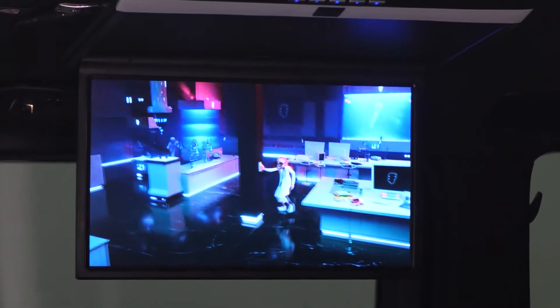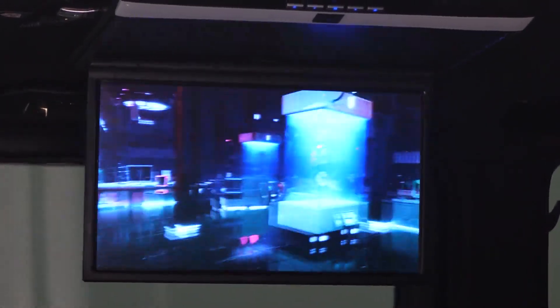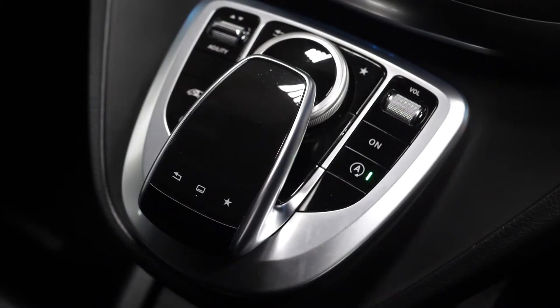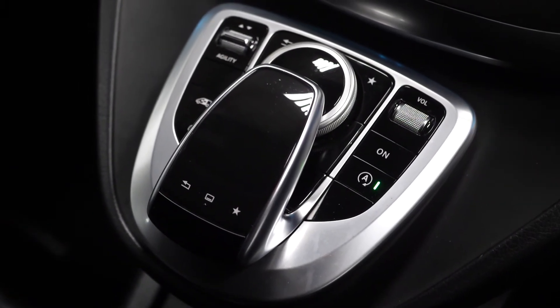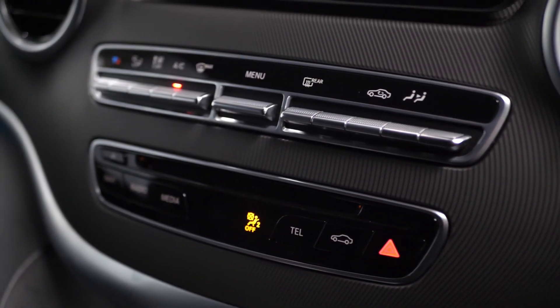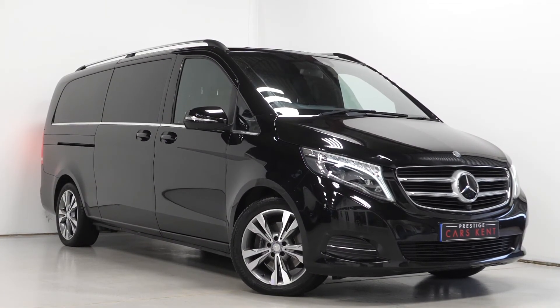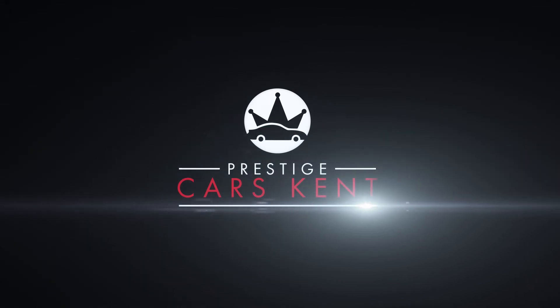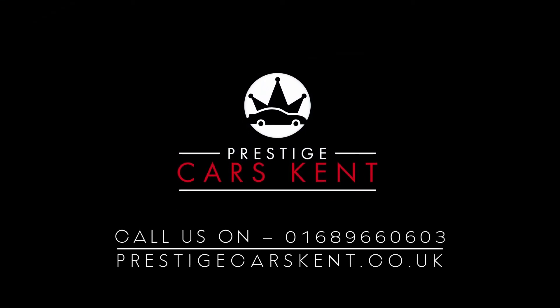If you would like any more information, or would like to see the full specification sheet, or book a viewing or a test drive on this Mercedes V250 Bluetec Sport, please contact one of our sales team through the number provided at the end or enquire through our website. Thank you.